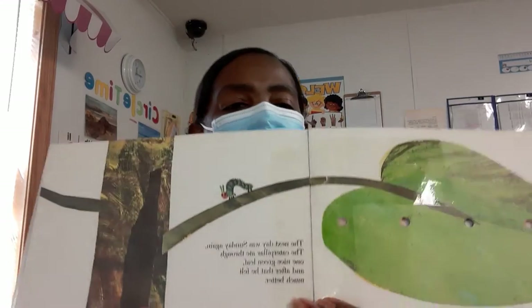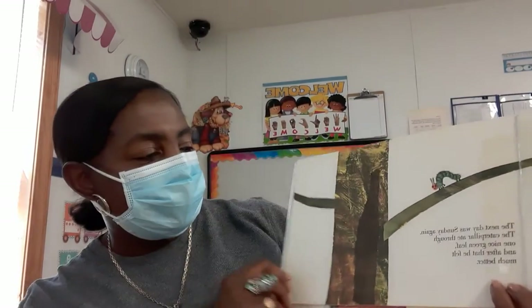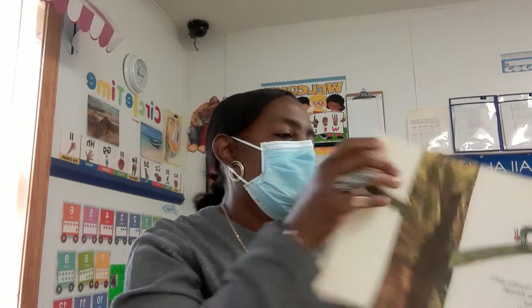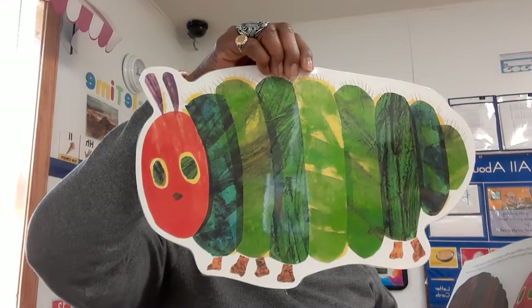The next day was Sunday. The caterpillar ate through one nice green leaf and he felt much better. Now he wasn't hungry anymore — and he wasn't a little caterpillar anymore. He was a big, fat caterpillar.